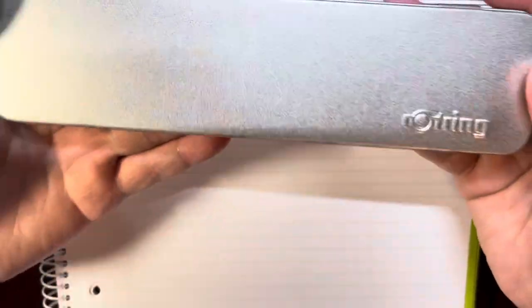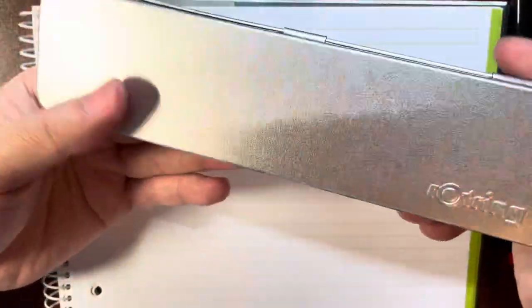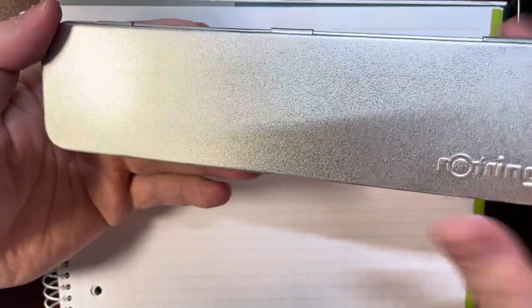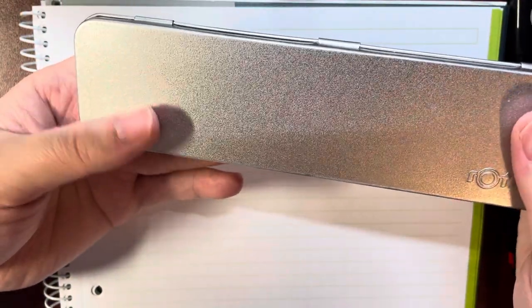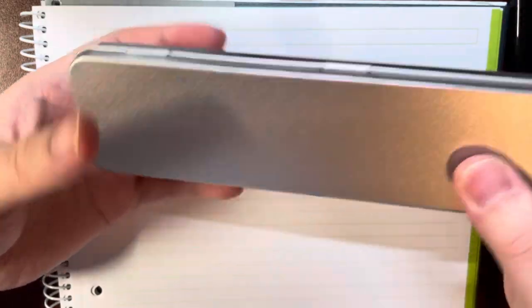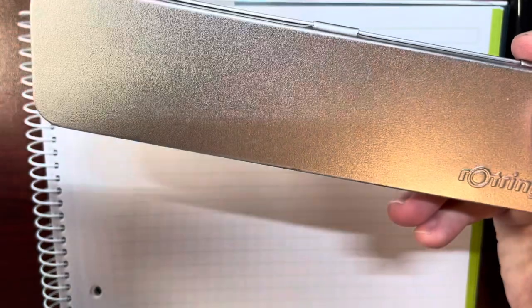I think for a student it's nice to have this box. When I was a child I think I had this kind of pencil or pen box, maybe a little bigger than this one, but this is a nice one.